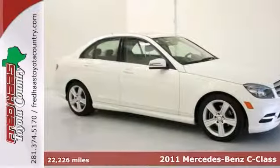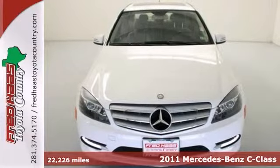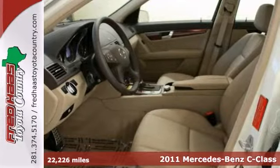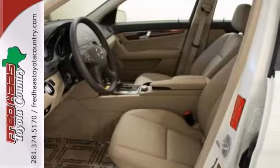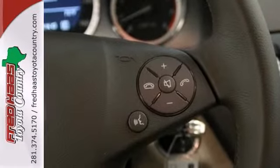Here's the 2011 Mercedes-Benz C300 Luxury Sedan. It comes with just one previous owner and it even includes a factory warranty. Plus it has a clean Carfax history. This one includes a CD player, leather interior and a sunroof.